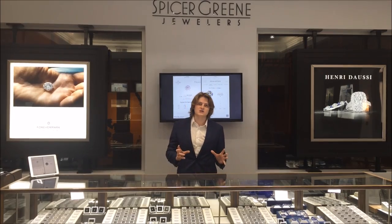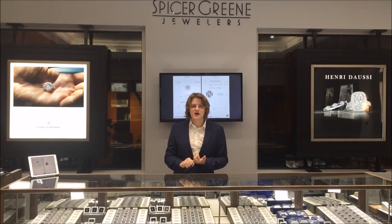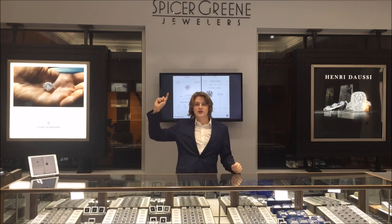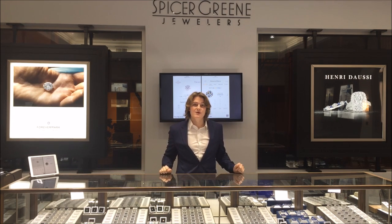Now I'm going to talk to you guys a little bit with individual videos about what the cut of a diamond is, what the color of the diamond is, clarity, and the carat. So if you want to click right up here for the first educational video, which is diamond cut.